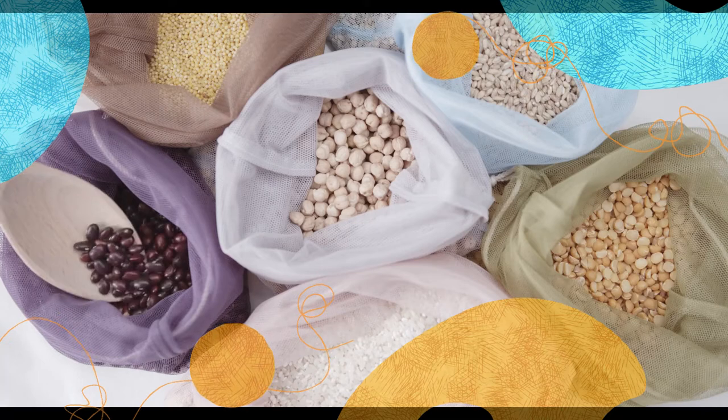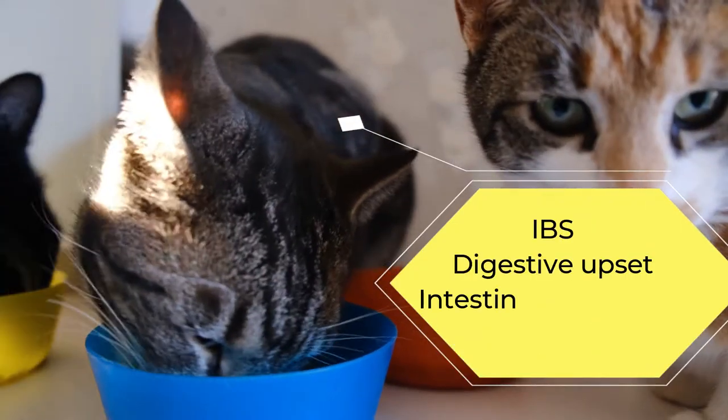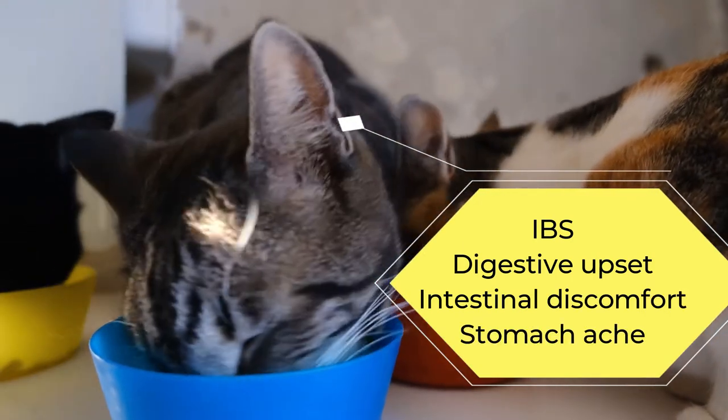Although beans are not toxic to your cat, they can still cause harm to your kitty's stomach, including things like excess gas, irritable bowel syndrome, digestive upset, intestinal discomfort, and stomach ache.